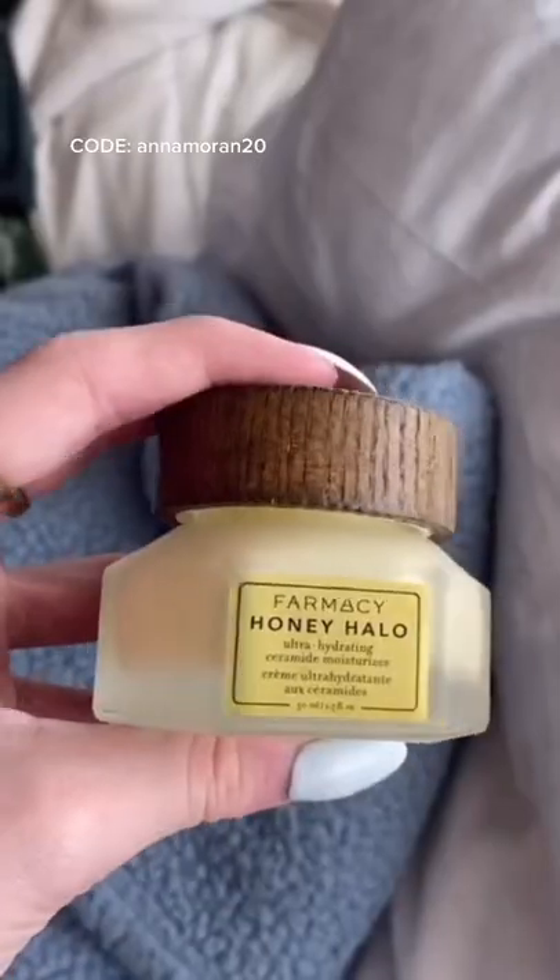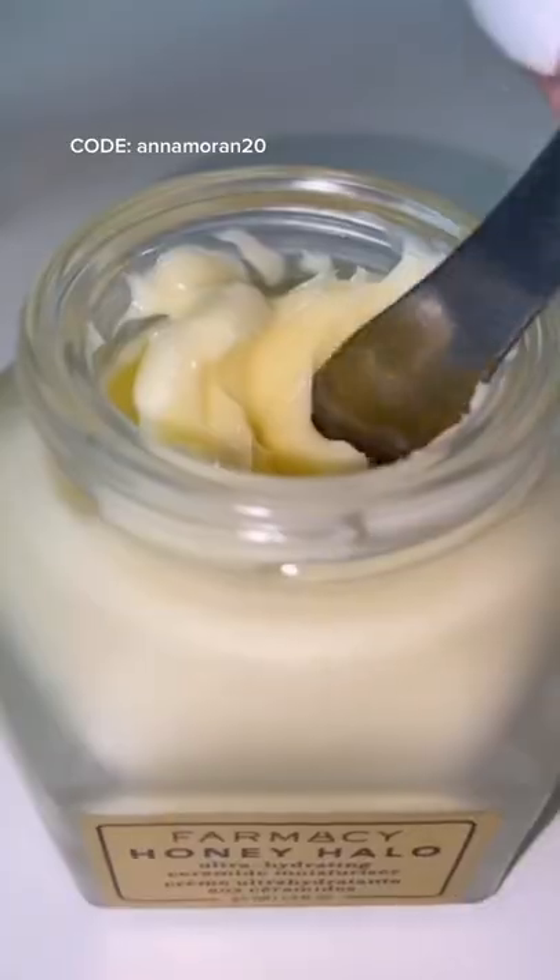Topping it all off with the Honey Halo moisturizer — this feels so good on my skin. Using all these products together, my skin literally feels so soft. Just rubbing it all over my face and don't forget the neck. Look how healthy, glowy, and dewy my skin looks — I literally love it so much.